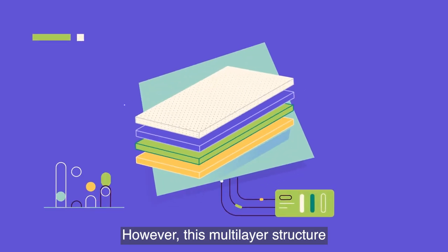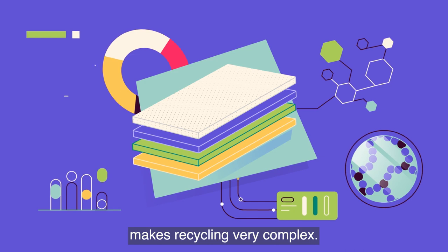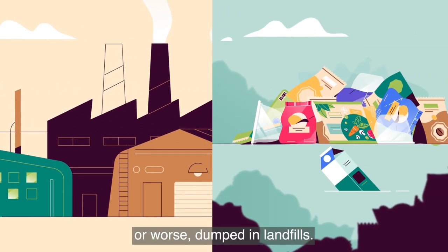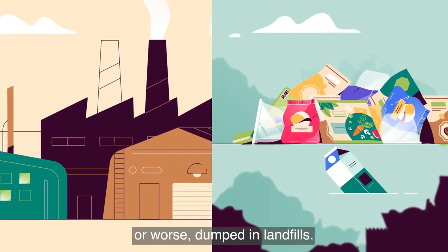However, this multi-layer structure makes recycling very complex. Unfortunately, they mostly end up being incinerated or, worse, dumped in landfills.